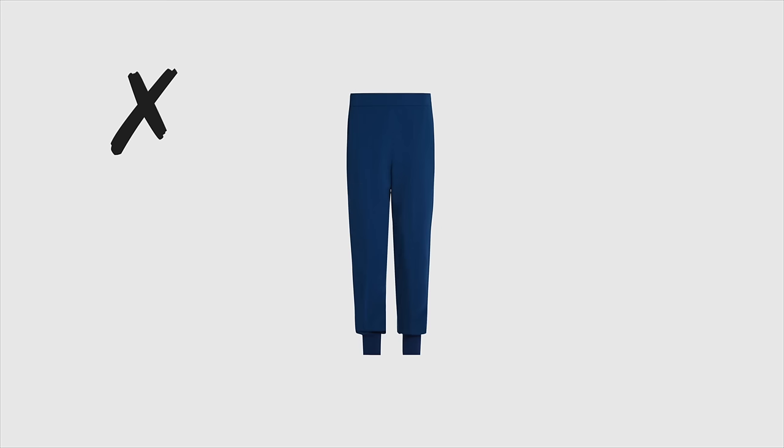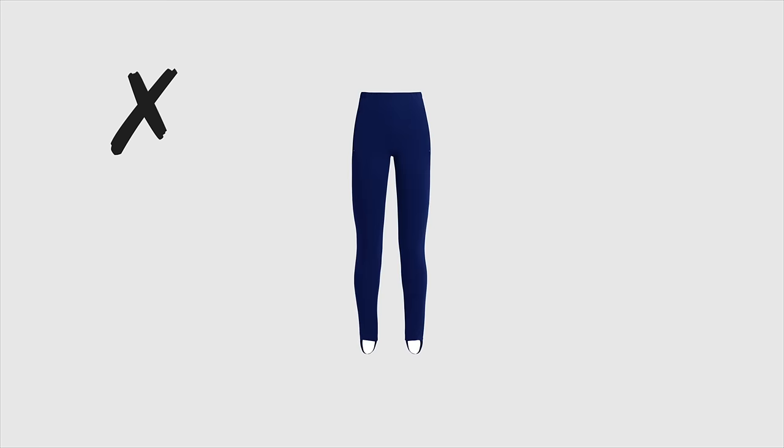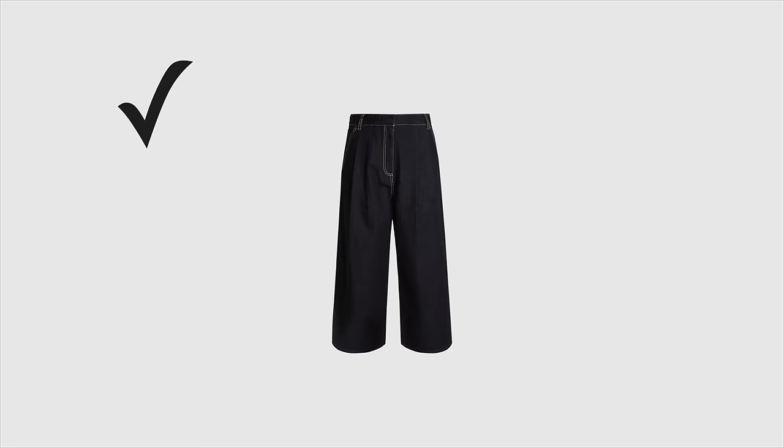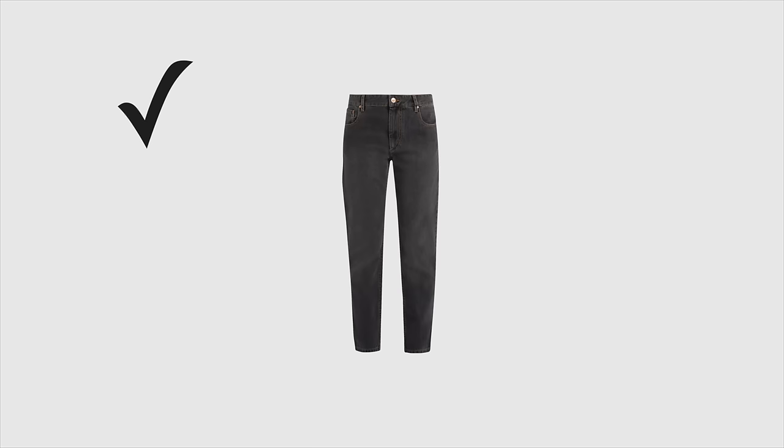Avoid sweatpants, track pants, leggings, shorts, cargo pants, pyjama pants, or silk pants. In general, the business casual dress code does not allow jeans, but if you can wear them, choose basic colors like dark blue, gray, or black.